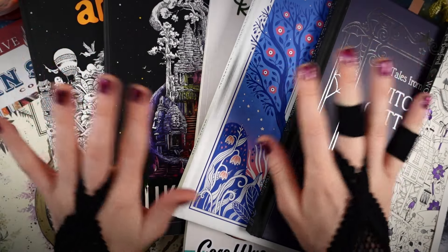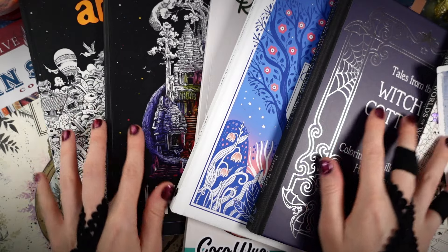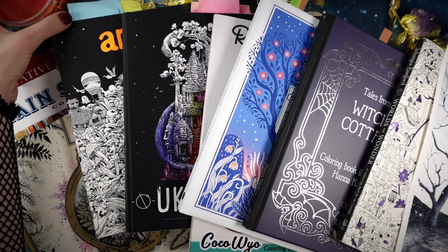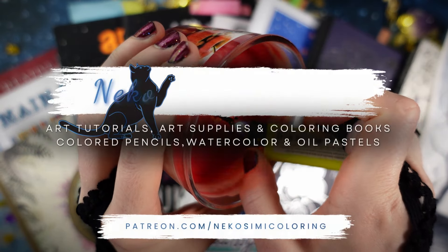Hello everyone! Would you believe that the whole month is gone and I'm here with another finished pages video? It feels like yesterday when I published the last one. Anyway, when we are here, let's look at what I colored and painted in September.